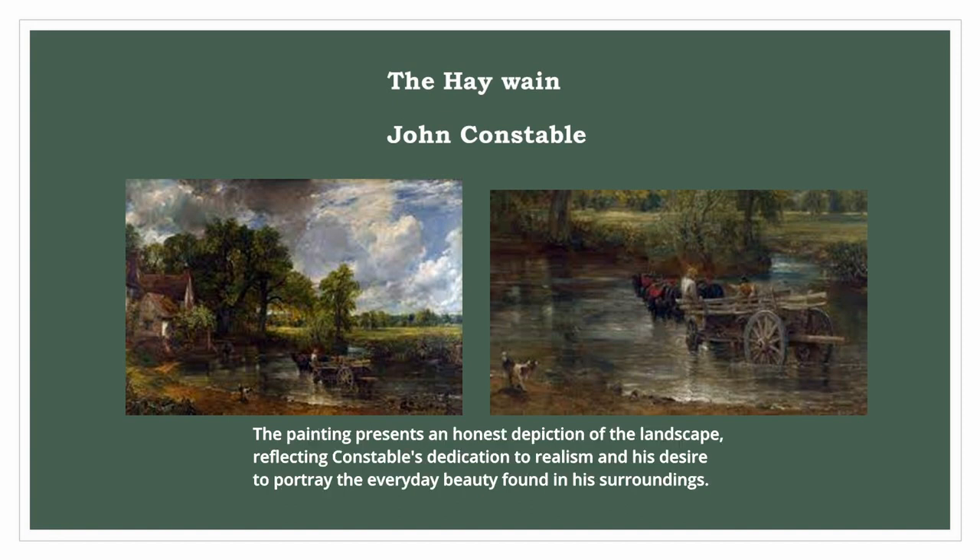The painting presents an honest depiction of the landscape, reflecting Constable's dedication to realism and his desire to portray the everyday beauty found in his surroundings.